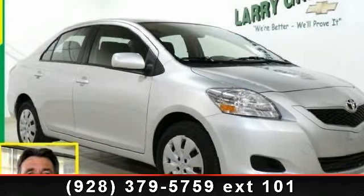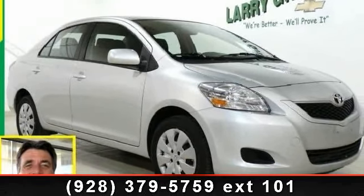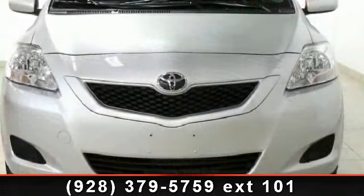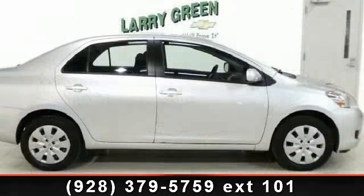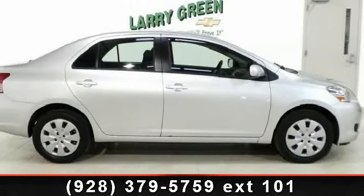Check out this 2012 Toyota Yaris Base. This may be the set of wheels you've been looking for. This vehicle comes with a reliable 4-cylinder engine connected to a smooth shifting automatic transmission.